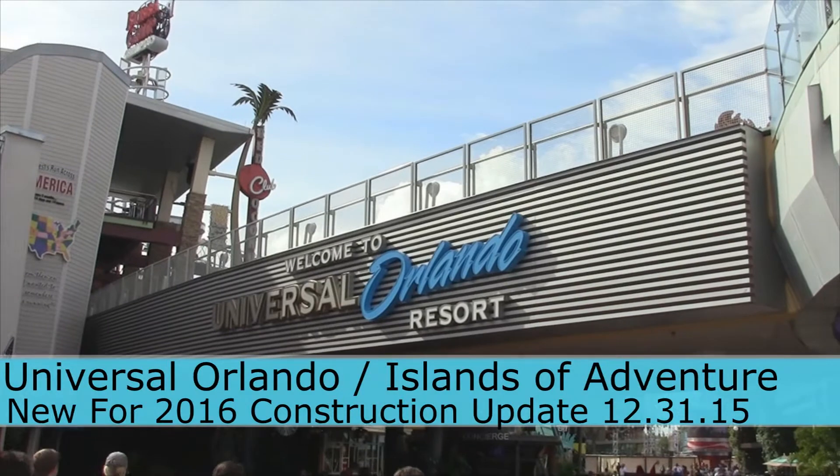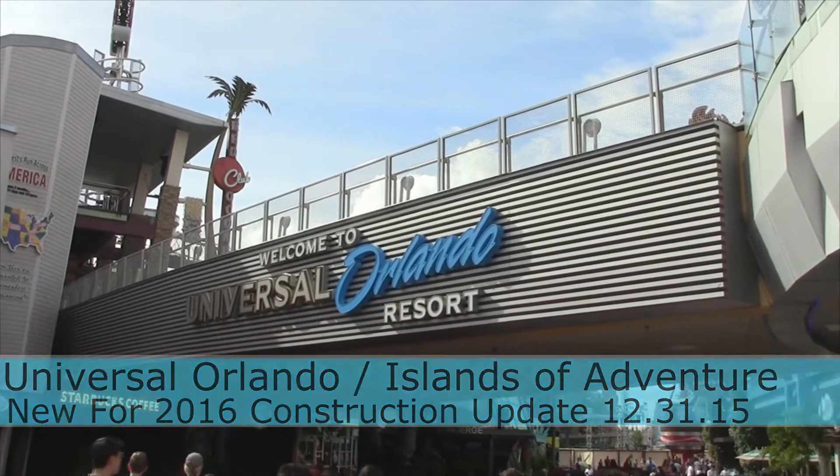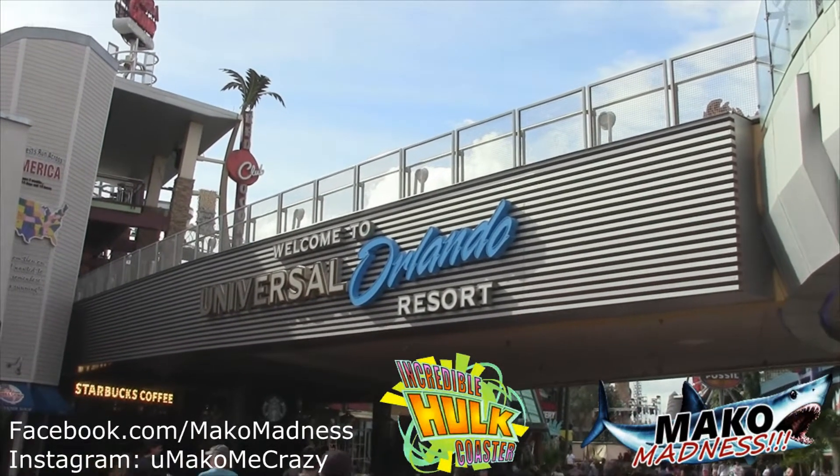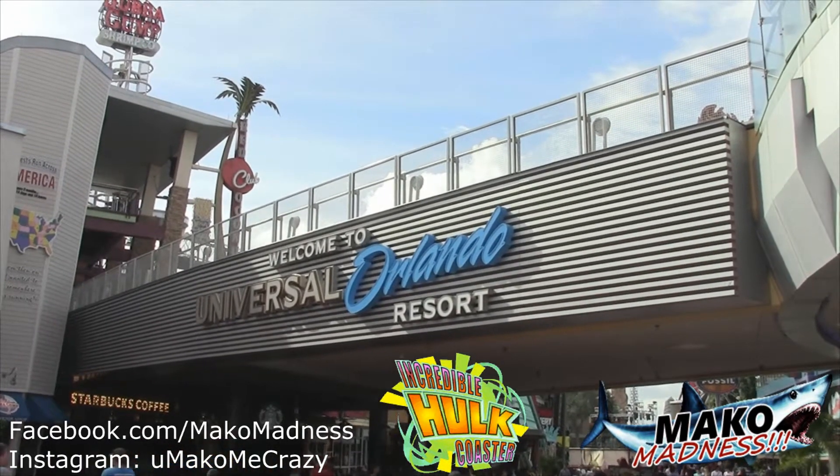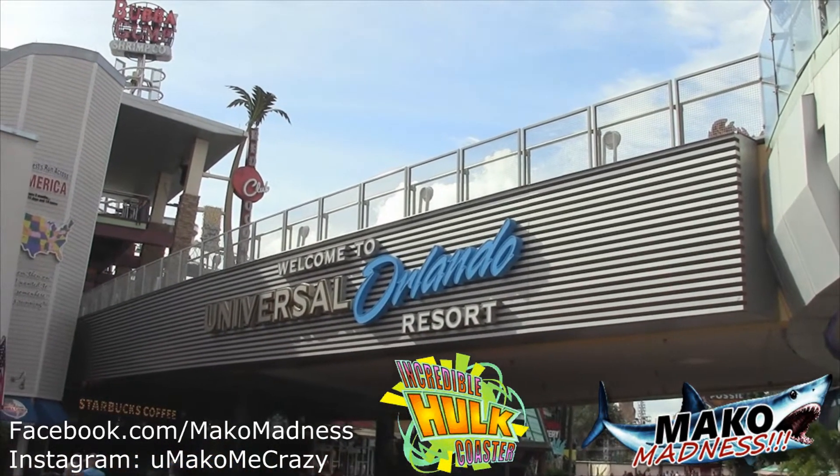Hello Mako Madness fans, this is Dan and you must be wondering what the heck are we doing? Obviously our page is called Mako Madness, but we've been going to a lot of different parks recently — Busch Gardens and now Universal Orlando.